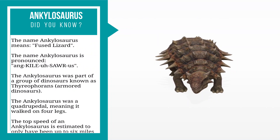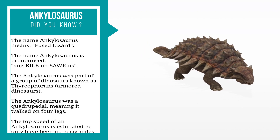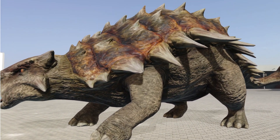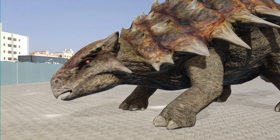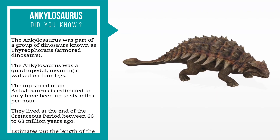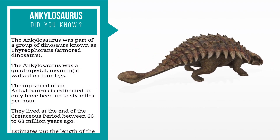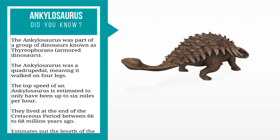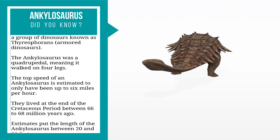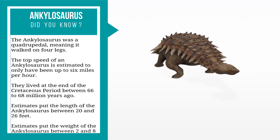The Ankylosaurus was part of a group of dinosaurs known as Thyreophorans. It was quadrupedal, meaning it walked on four legs. The top speed of an Ankylosaurus is estimated to have been only up to six miles per hour. They lived at the end of the Cretaceous period, between 66 to 68 million years ago.